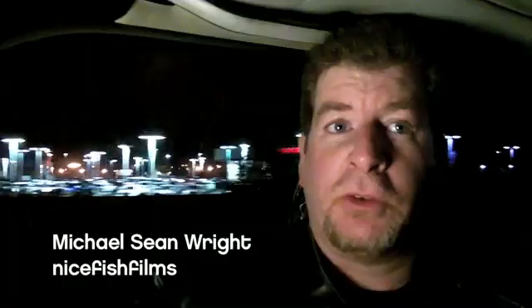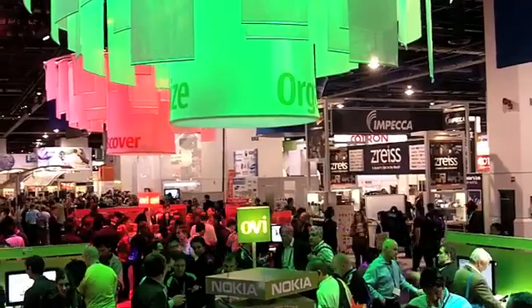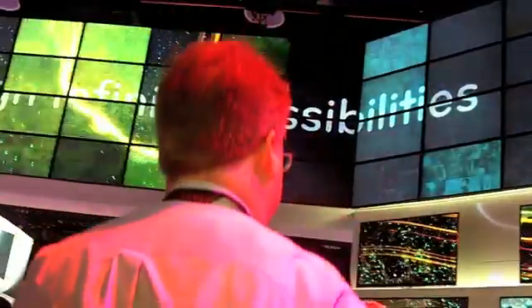On our way back to Vegas for the 2010 CES, the world's largest international consumer electronics show. It's over 200,000 attendees, 2,500 vendors, and miles of possibilities. Mark and I are on a mission to build a live HD streaming studio for Robert Scoble on a budget of $10,000.